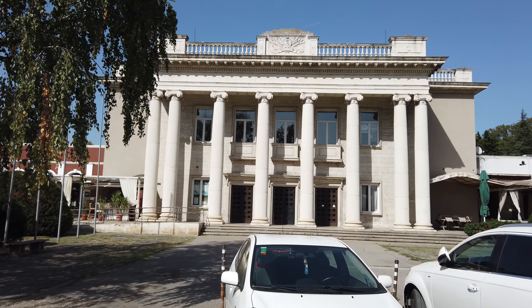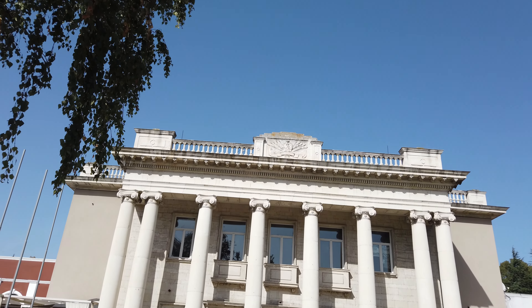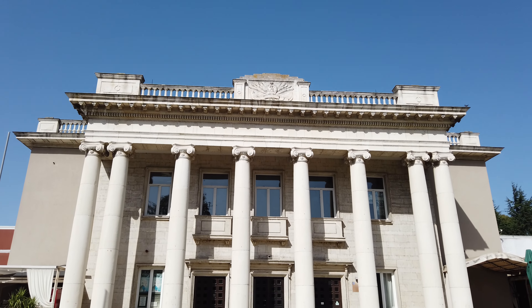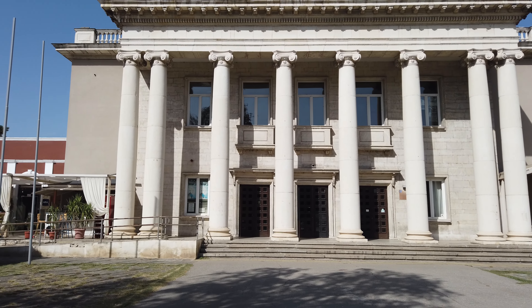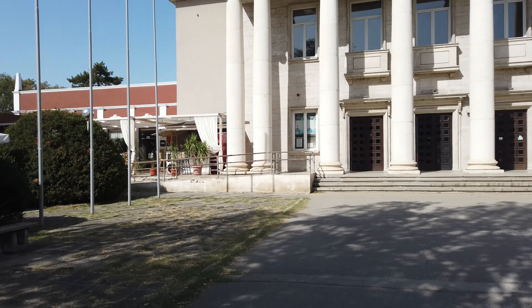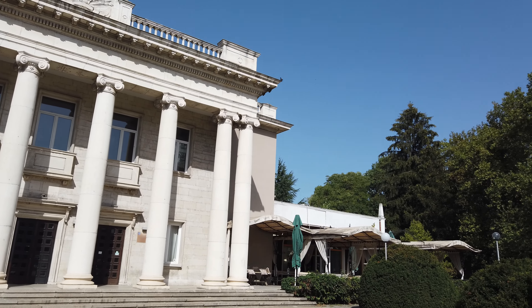We think this is a Soviet building next to the park, near the Soviet statue we went to earlier. Rachel says she can see a hammer and sickle — it's up there. On the flag on the top of the building, it does look like there is a hammer and sickle. So this is potentially another Soviet building.